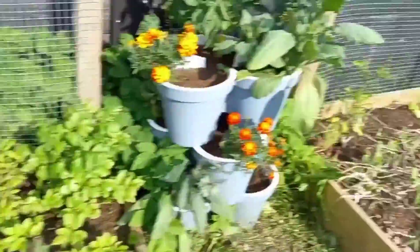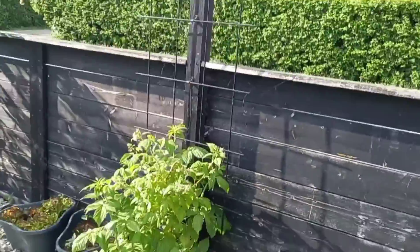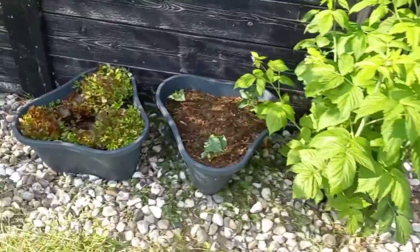Squash coming up. We do see the flies. Raspberries. Salads.